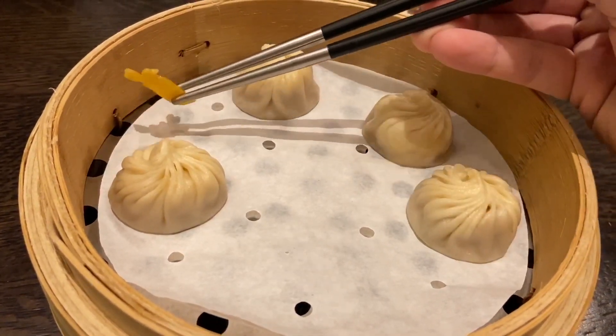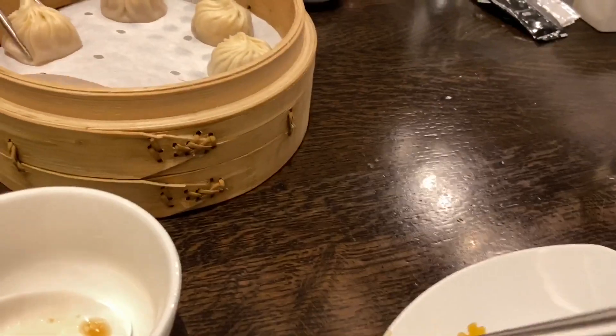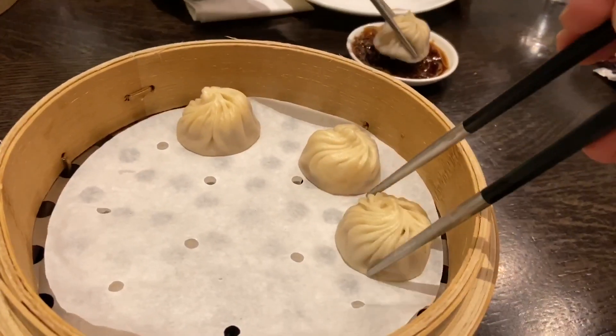I want to know what this little crab decoration is — I guess you're not supposed to eat it. It's so cute. I don't want to, and I guess I shouldn't.